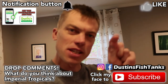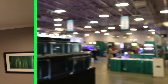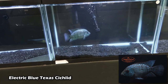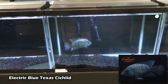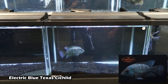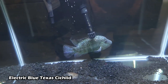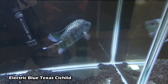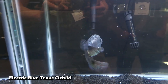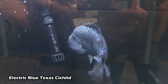Don't forget to hit that notification button as well as the subscribe button so you can get more of these videos. Right here is a new strain of Carpentis that we're breeding — it's like the Texas cichlid, but it's bright blue. The lighting's not that good on this thing, but he shines when the conditions are right. That's a cool variety.